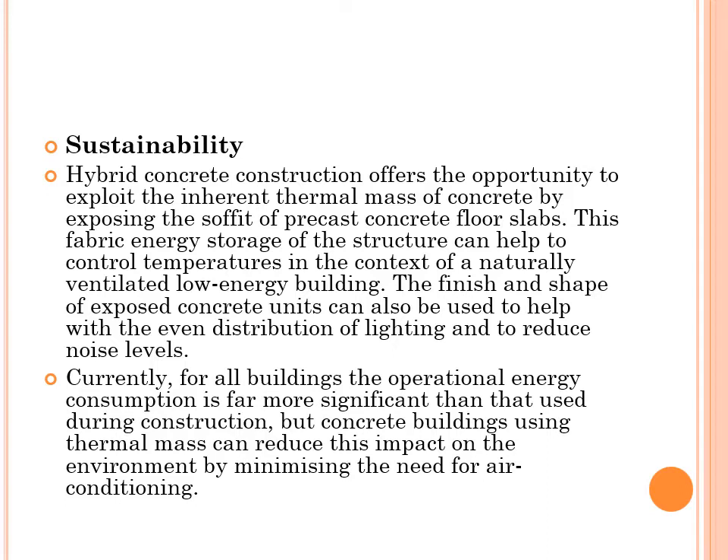Currently, for all buildings, the operational energy consumption is far more significant than that used during construction. But concrete buildings using thermal mass can reduce this load on the environment by minimizing the need for air conditioning.